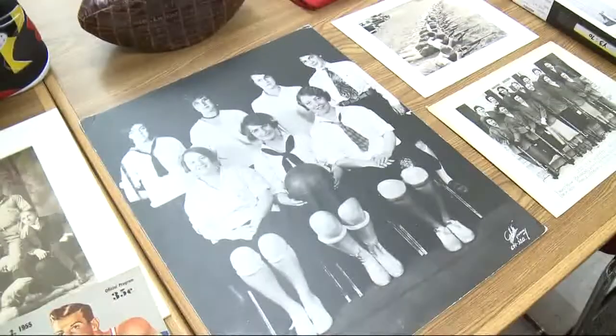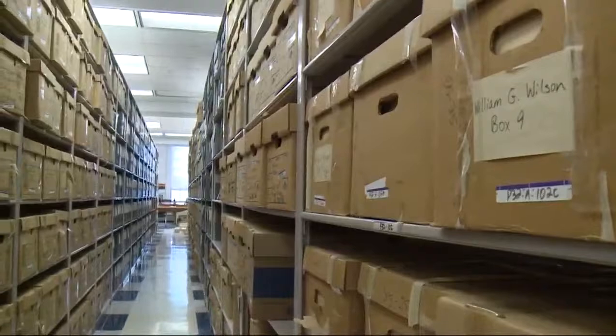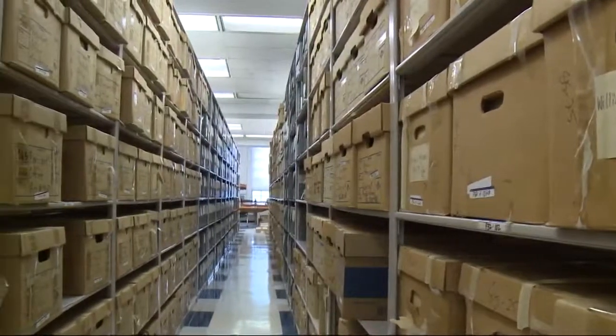These are just a few of the hundreds of thousands of items under the care of Amanda Hawk, the University of Maryland Athletics Archivist. Her job is to preserve the history of the University of Maryland's athletic history.